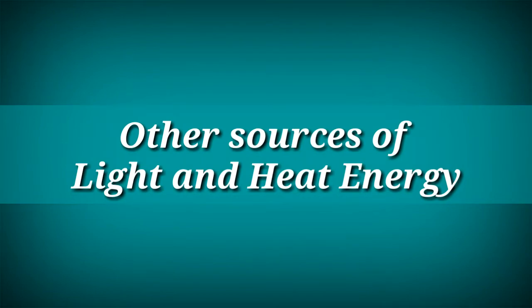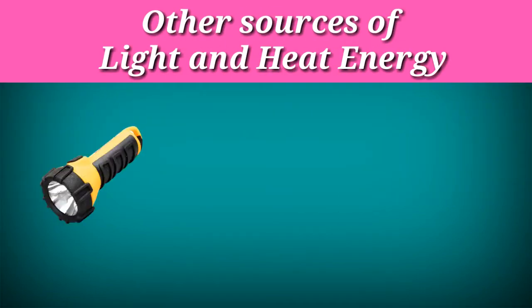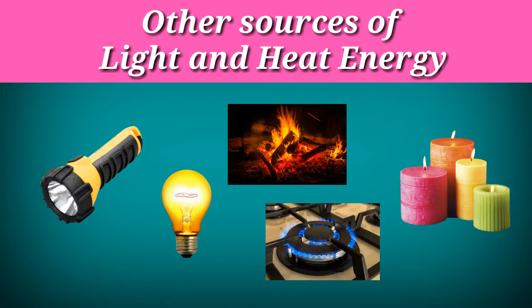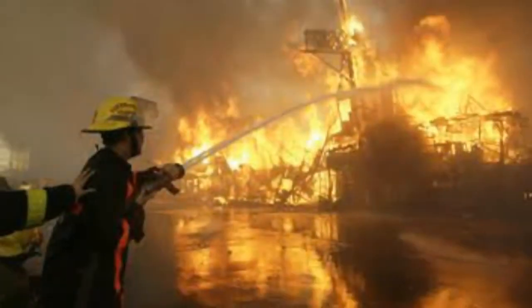Besides the sun, there are other sources of light and heat such as flashlights, light bulbs, burning wood, stoves, candles, and so much more. Light and heat energy are important in our daily lives, but we need to be very careful when handling and storing different sources of heat and light to avoid fire and getting hurt.